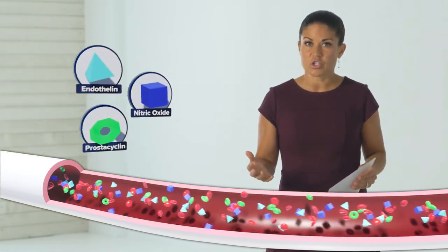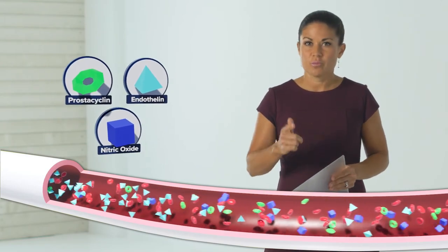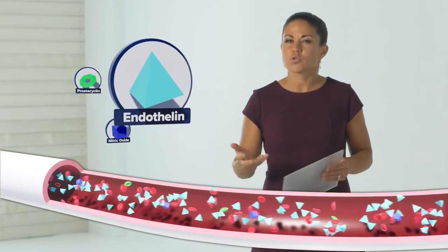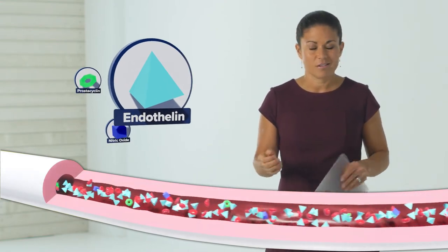When all three of these substances are at proper levels, blood flow is normal. But too much endothelin and not enough prostacycline or nitric oxide disrupts the natural balance and results in the blood vessels thickening and narrowing. Researchers have taken the knowledge of how these substances work and created medicines that mimic what the healthy body does naturally.